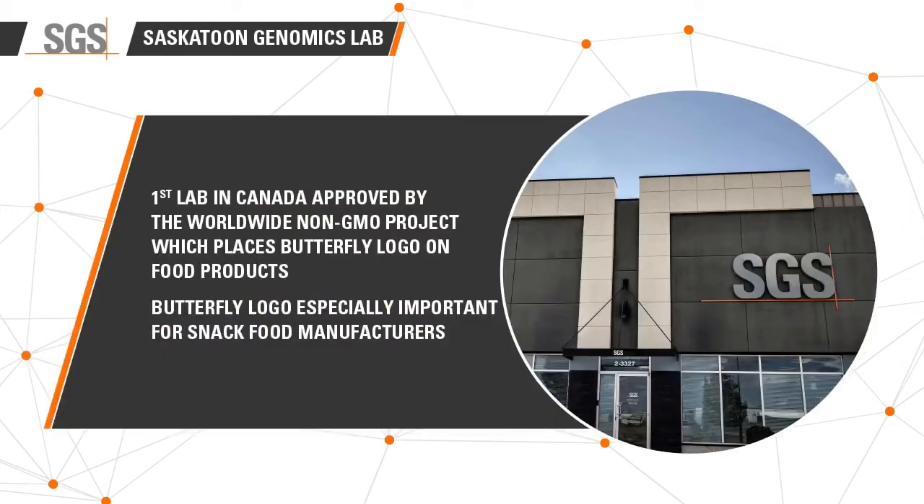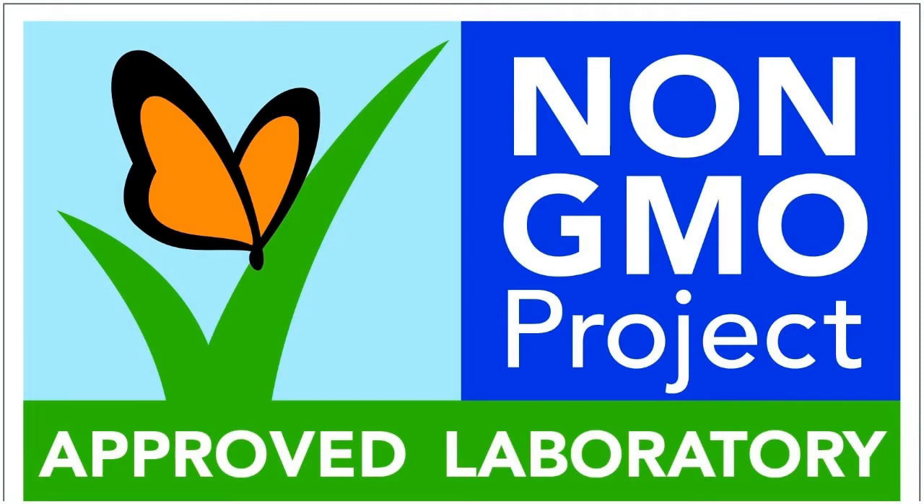I'm joined by the Chief Scientist of SGS Canada's genomics lab, Dr. Tadinder Grewal. Tell us a little bit about why you started this lab in Canada three years ago. The area under GMO crops is growing, so is the need for GMO testing to meet national and international standards. There was a real need in Canada for accurate and efficient GMO testing. We are the only lab in Canada providing a full range of GMO testing services. We are the first lab in Canada approved by the Non-GMO Project, which is really important for the snack food industry.